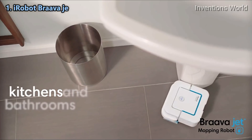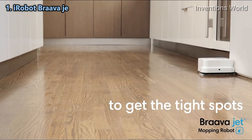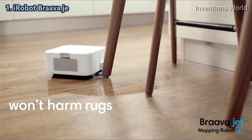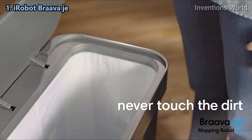Braava jet is great for kitchens and bathrooms. It's small enough to work its way into tight spots, and it carefully cleans around obstacles so it won't harm furniture, rugs, or walls. When it's done, simply eject the pad — your hands never touch the dirt.